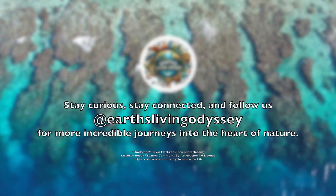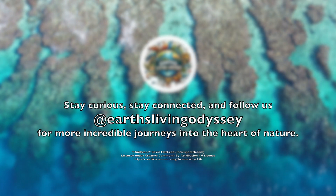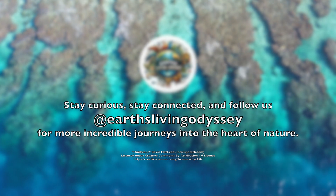To delve deeper into the world of the parrotfish and discover more about other sea creatures, subscribe and watch Episode 1, The Ocean's Embrace.